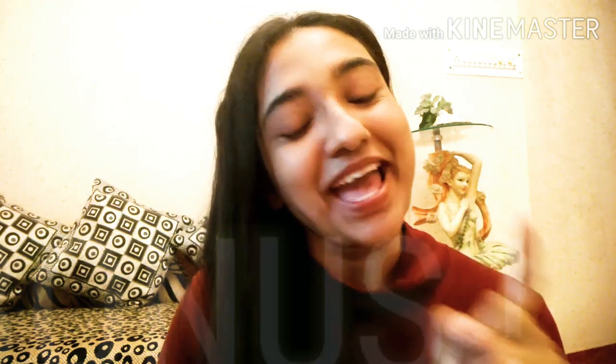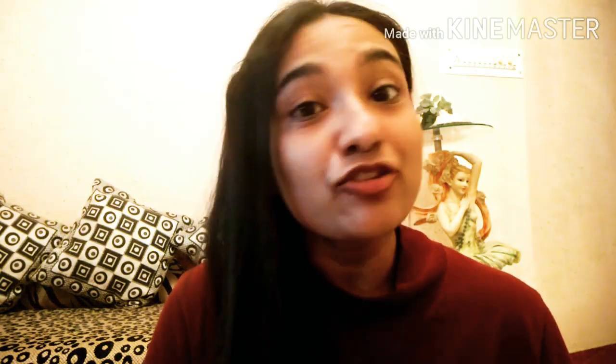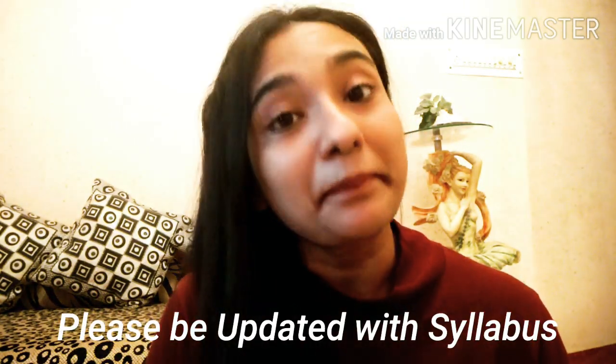Since you've reached the end of the video, here is a bonus tip: you have to be really updated with the syllabus. UGC NET has recently updated the syllabus, so don't take this lightly. Cover the newly updated portions as well, because questions do come from those. Staying upgraded and updated is very important.